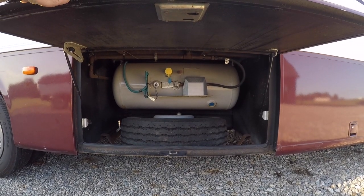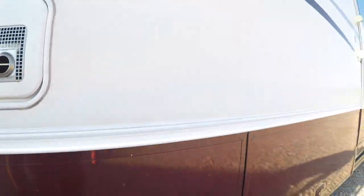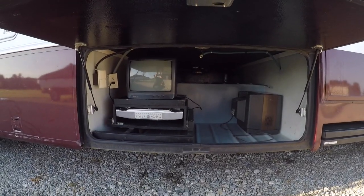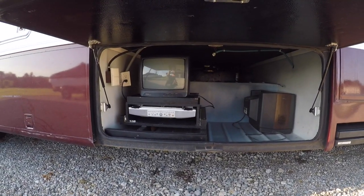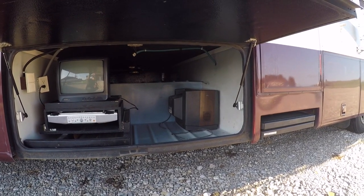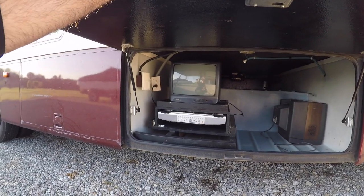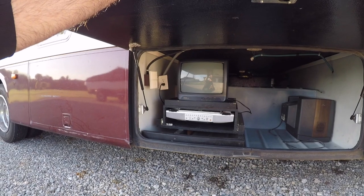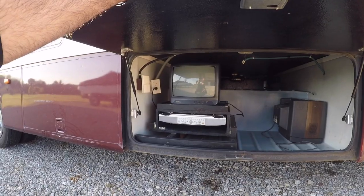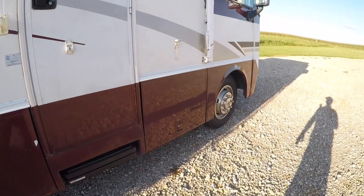I believe that's a 27-gallon propane tank. This little compartment here — somebody tried to rig something up back in the day. That thing actually slides out, maybe if you want to watch a football game or something, but that TV looks like it's from 1970. There is an outlet out here so you can plug stuff in from outside, and there's phone, coax, or Ethernet right there as well. I'm still learning how everything runs. And then there's another basement storage compartment there.